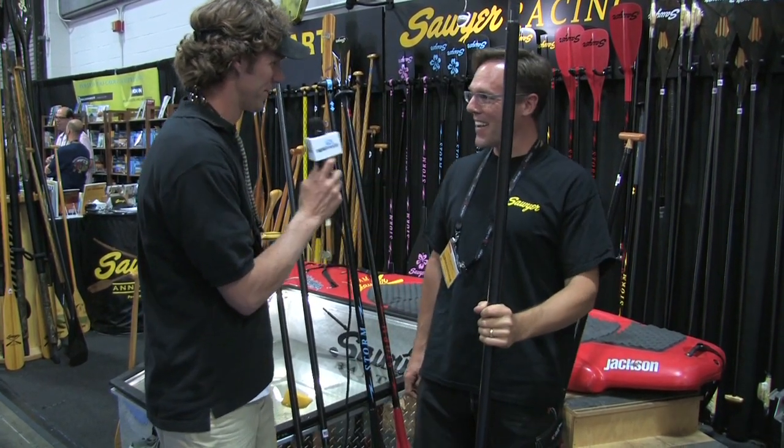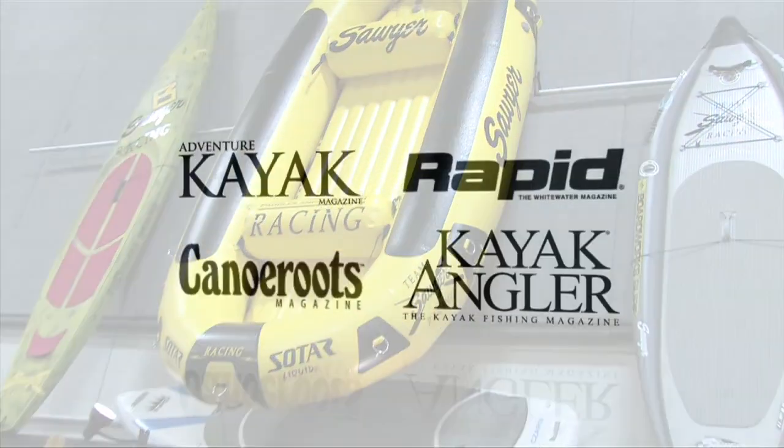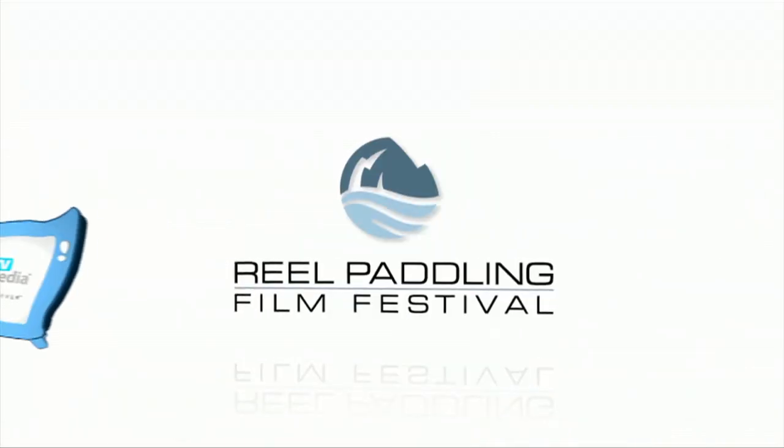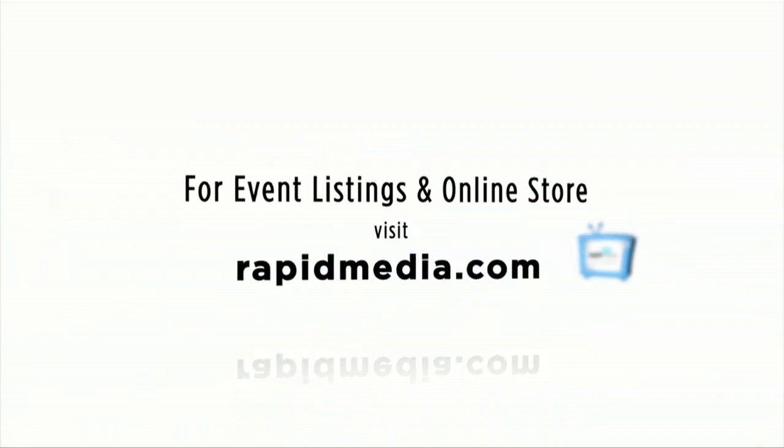Thanks for coming by, and hopefully you saw some of what's new. Thanks very much, Pete. This is Scott McGregor here in the Sawyer booth at Outdoor Retailer for Rapid Media TV — hoping you paddle forever. Happy New Year. For more about Rapid Media's print and digital magazines, International Paddling Film Festival, on-water events, and online store, visit RapidMedia.com.